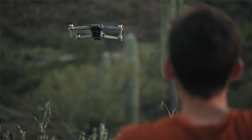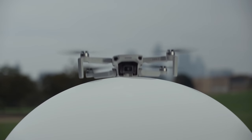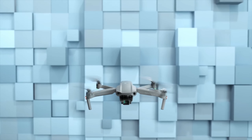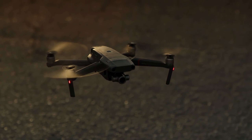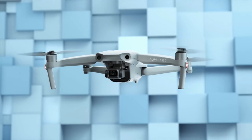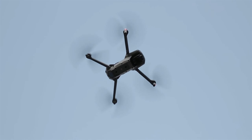Hi everyone, today we're going to take a look at the 5 best DJI drones for beginners on the market for this year. First we're going to show you our 5 best picks, then we'll talk about what you should look for before buying a DJI drone for beginners. You can find timestamps and links to all the products we mention in this video down in the description below. Let's get started.